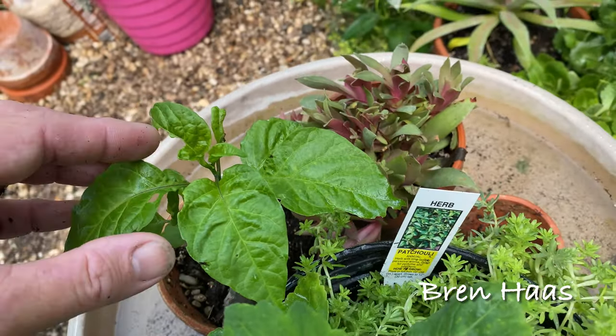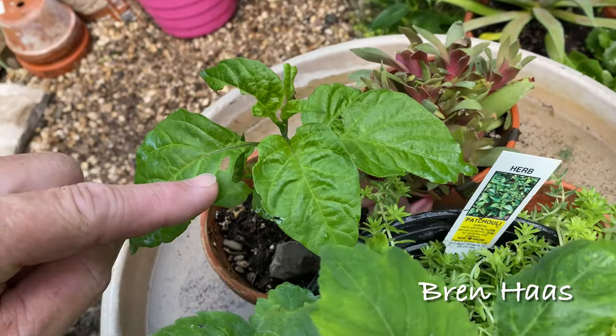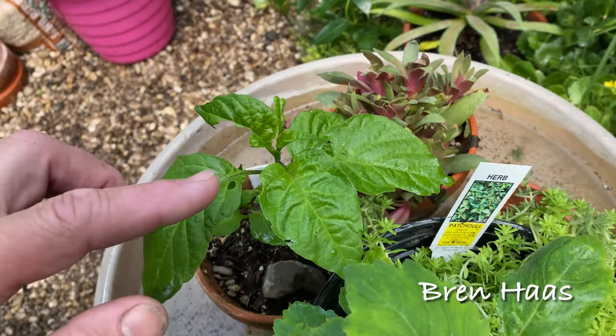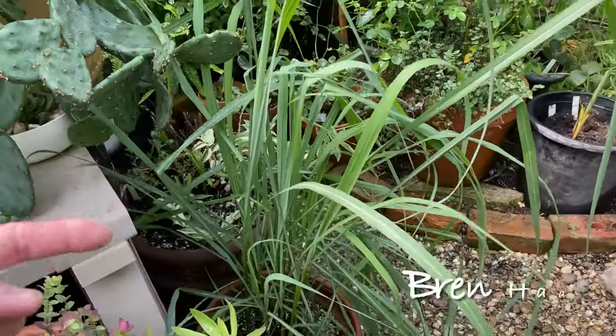This is one of my baby mystery hot pepper plants that I started from seed — it's doing really well. I had a grasshopper in here that I just took care of, so hopefully I don't find any more bites like that. And here's my lemongrass.